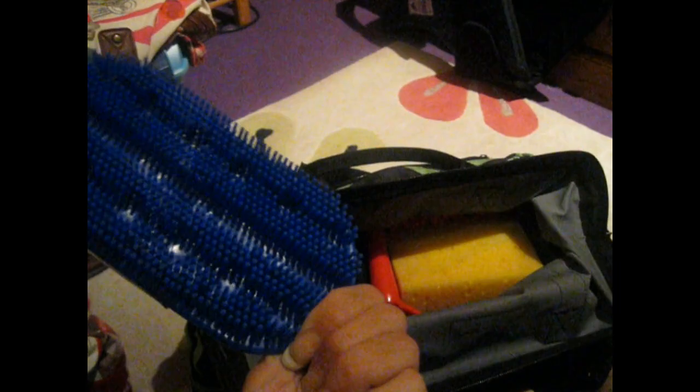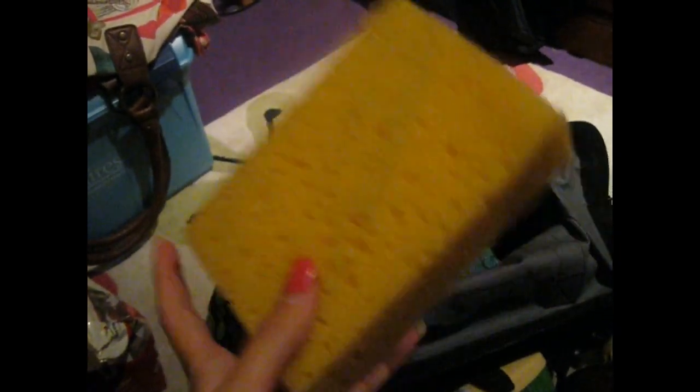Then I have my plastic curry comb — I don't think I've used this yet, but it's good for sweat and brushing out manes and tails. Don't use it on the legs though — it's too hard. Then I just have your basic sponge. People are probably going to think that all my stuff is clean and that I don't use it, but I've only used it a couple of times and when I do use it I clean it. I like my stuff being clean, so that's why it looks clean — no hate, because that's happened before.